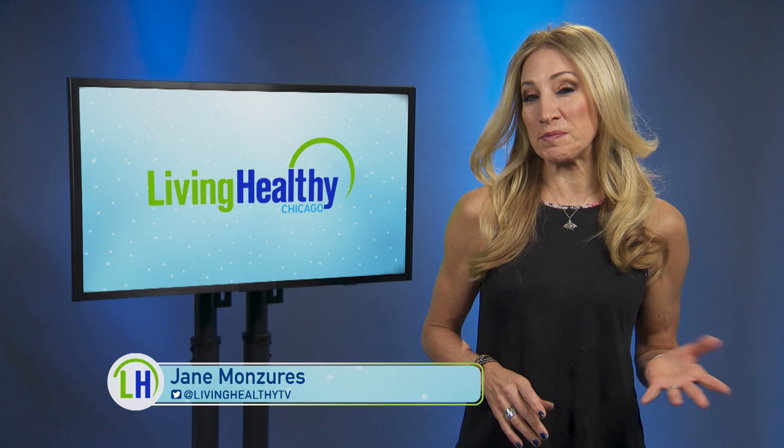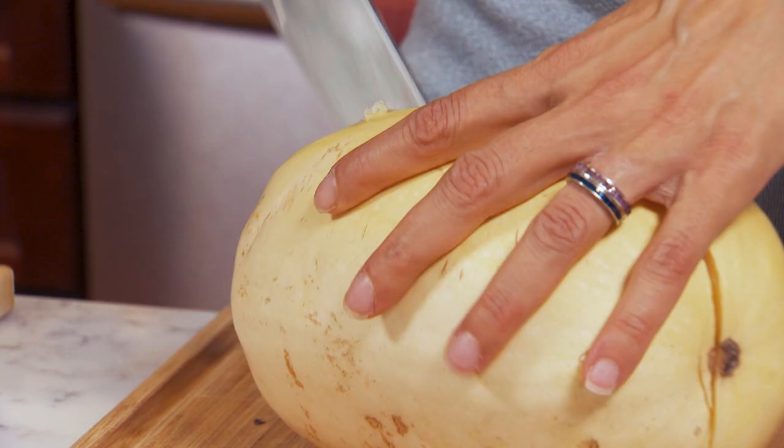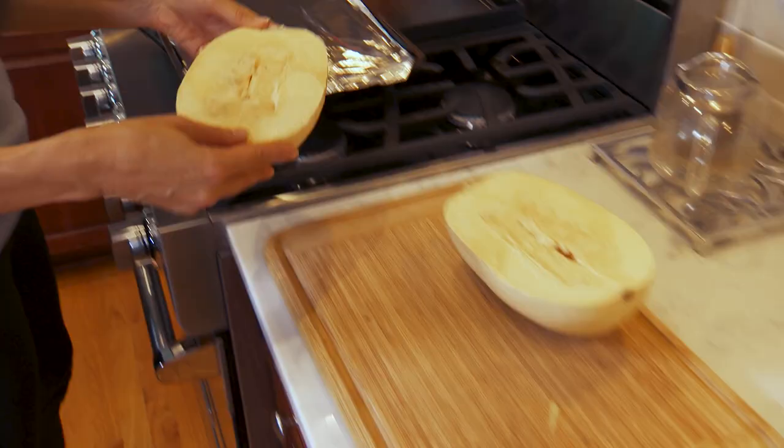When you think about healthy foods, what's the first thing that comes to mind? Spinach? Blueberries? Well, today we want to shine the spotlight on something that may not have been on your radar — squash! Jackie's learning why it should be part of your healthy diet.